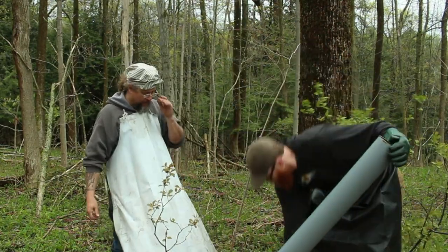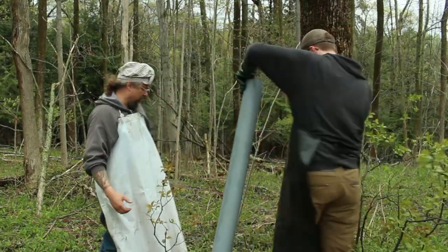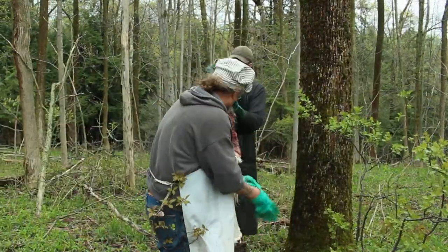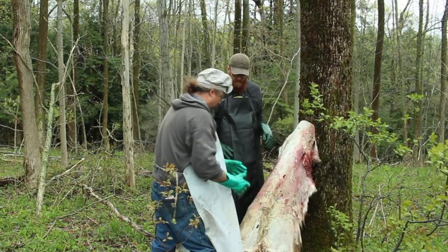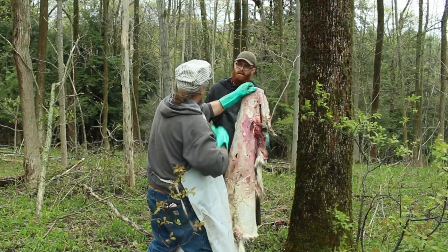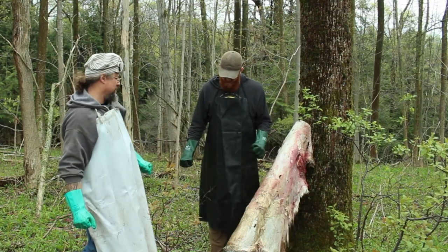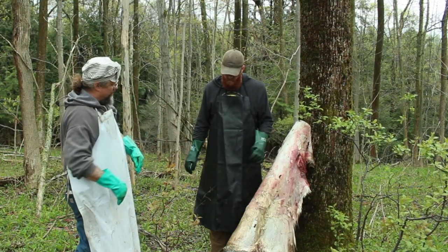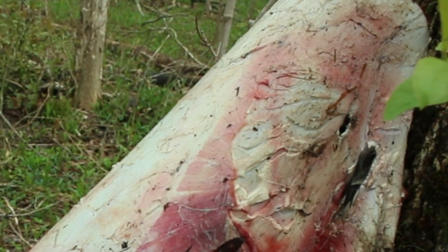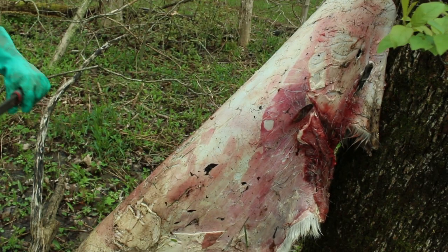What we'll do is flop it up on this piece of pipe here — they call that a fleshing beam. You put your beam against the tree there. You can push against it and push it away, whatever suits your fancy. We want to get all the fat and meat off of there and get down to — you can see in some of these deeper spots — the blue hide. You want to get down to that blue hide. These are fleshing knives.